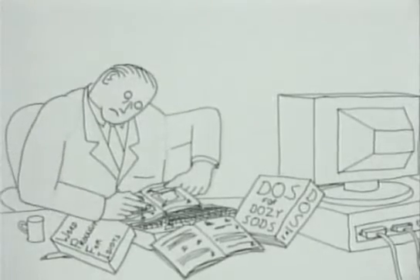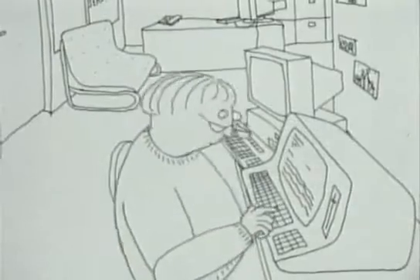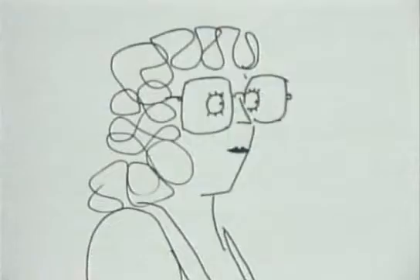Mr Jones, put the manuals away. Jones, don't use that old thing. Sorry. Pretend you understand the new one.